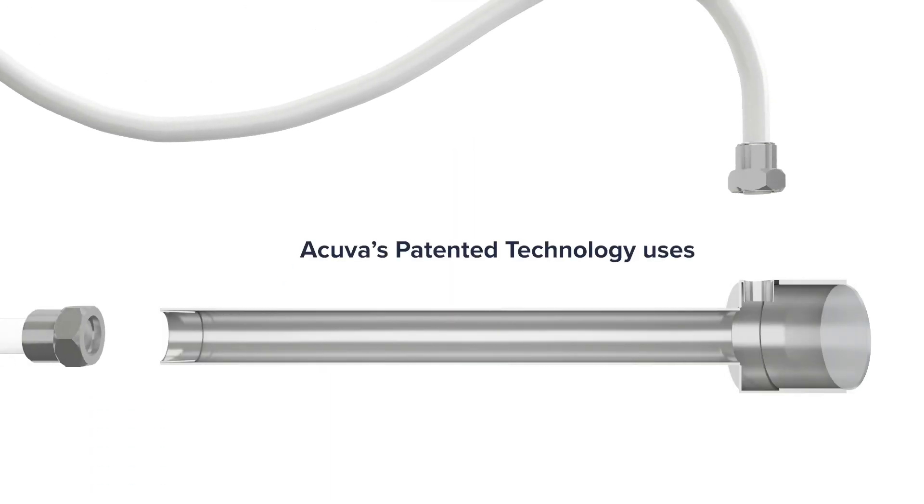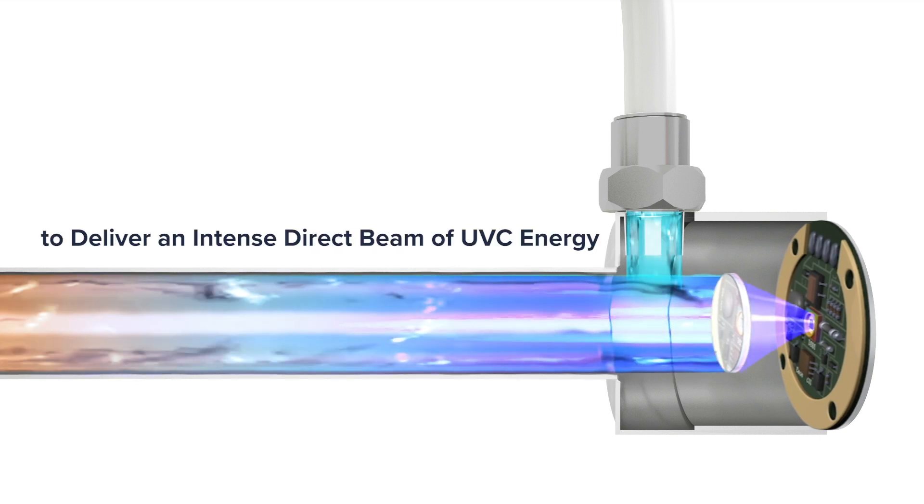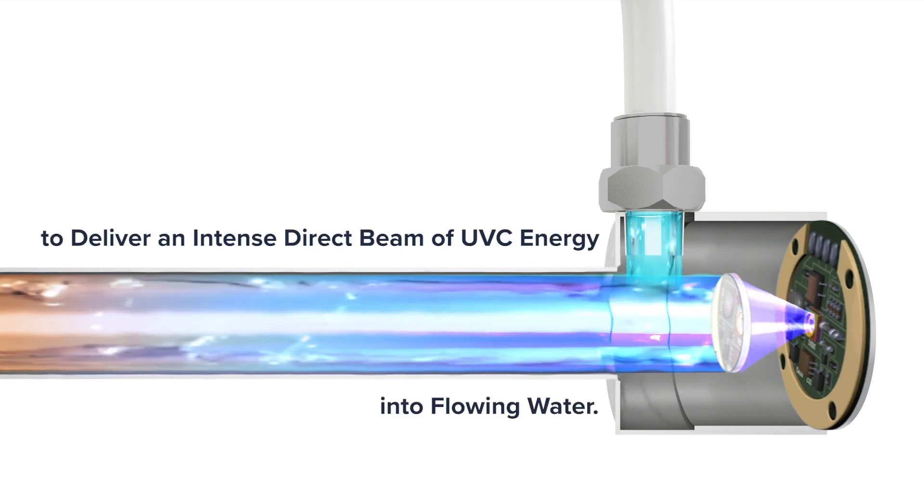Acuva's patented technology uses UV LEDs and optical lensing to deliver an intense directed beam of UVC energy into flowing water.